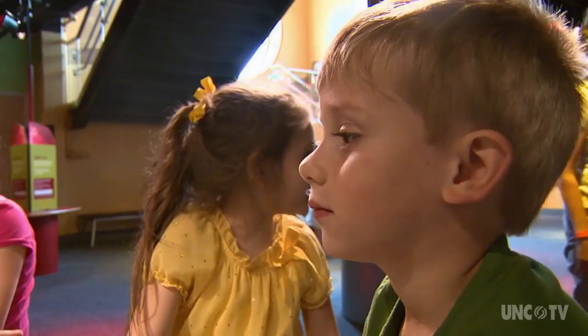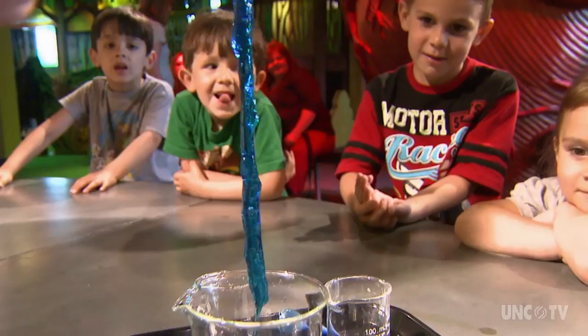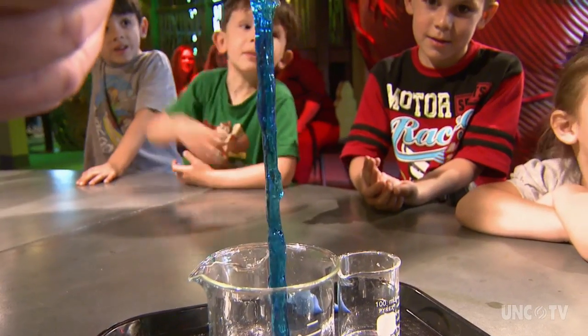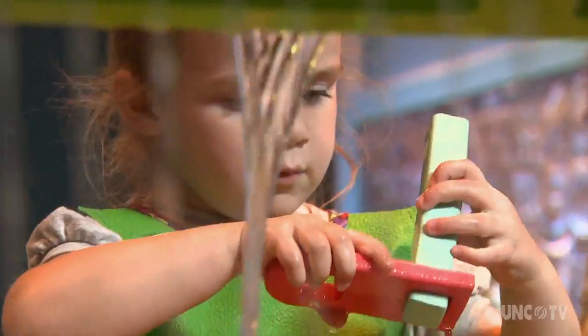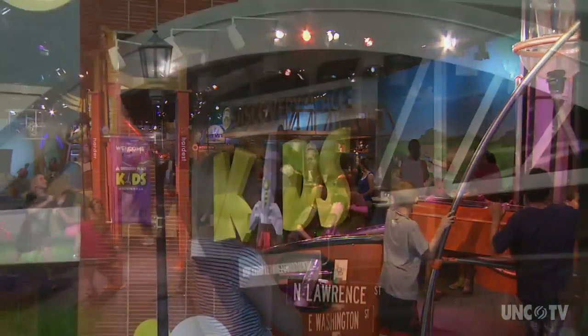Whether it's moving to the beat, or learning the science of slime — we're going to stir it up, we're going to feel the slime. For these kids, it's all about how 'I can do anything' at the newest Discovery Place Kids Museum in downtown Rockingham.